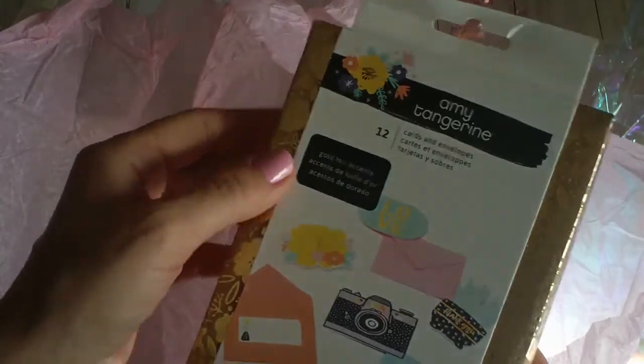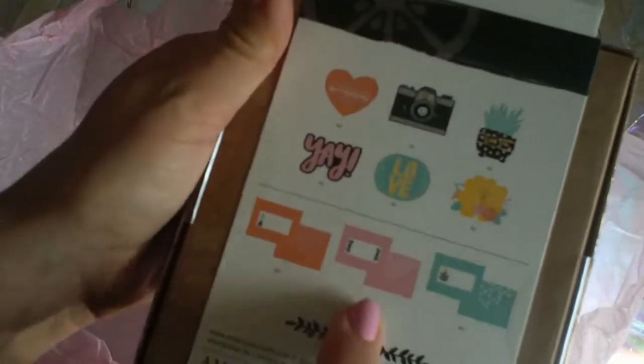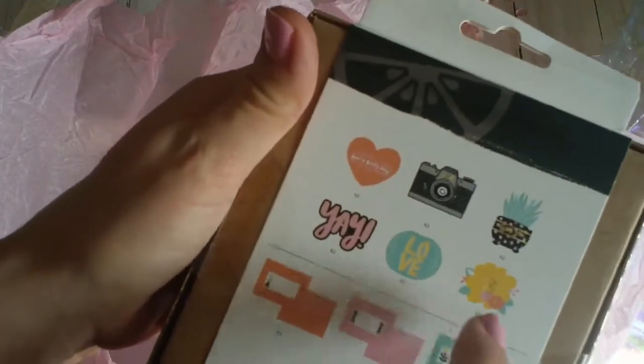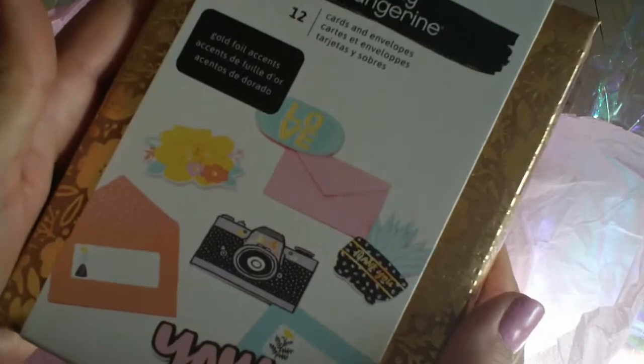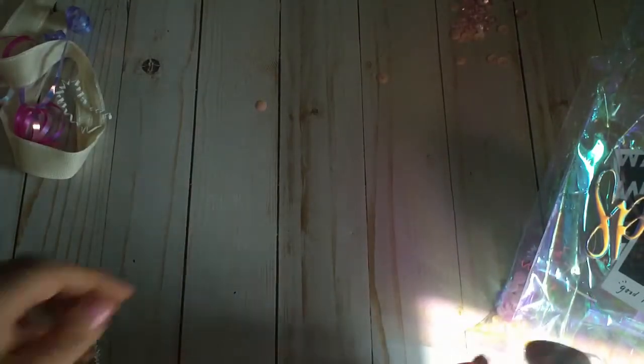What is this? Amy Tangerine — it looks like cards and envelopes with accents. Look at that box! I'm excited. So it looks like you get four of each of these and then two of every ephemera piece. Thank you so much. I love stationery so much. I'm really excited to use this. Thank you — what a nice gift. Sorry about all the noise, but I love the sound of opening Happy Mail.